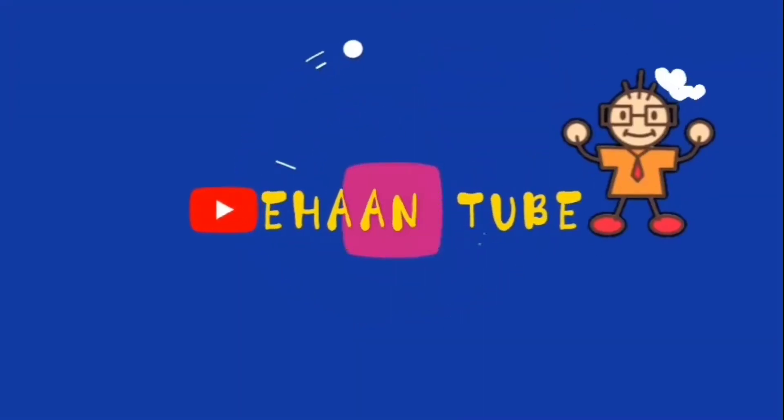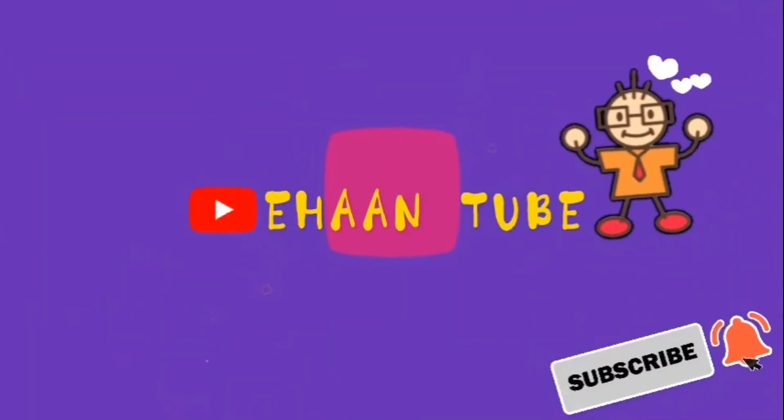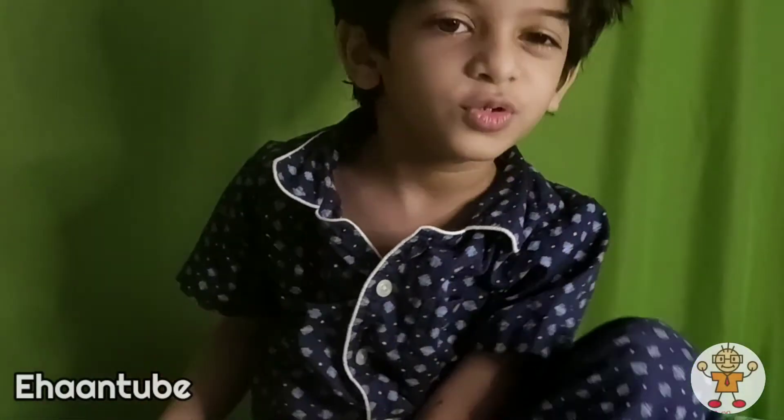Welcome to Ehuntube. Hey guys, welcome to my YouTube channel. Today, I am going to show you my animal toys and a few dinosaurs. Let's start.